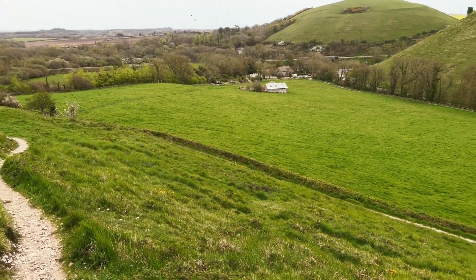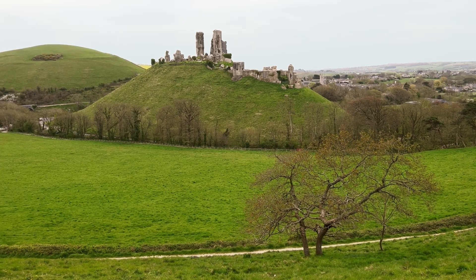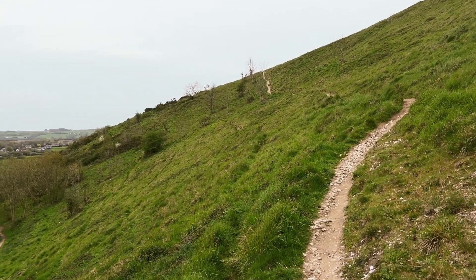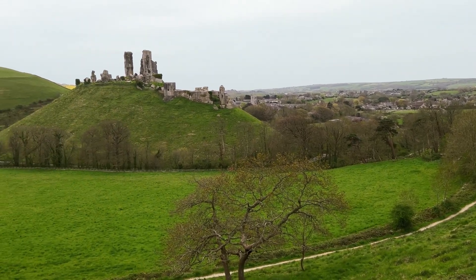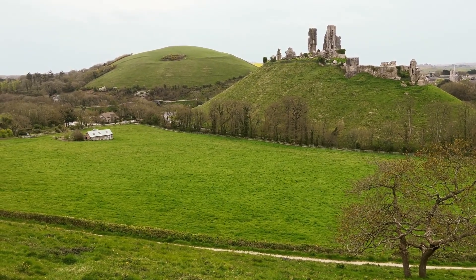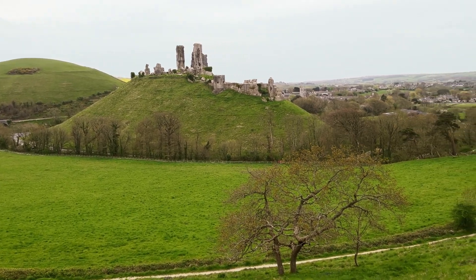You walk up this path and, as I say, there are two viewpoints. This lower viewpoint is probably the best when there's no mist, because you get the castle against the sky behind it. Otherwise, if it's misty, you can go further up to the top of the hill for a more elevated view looking down onto the castle and the village with East Hill right behind. Without mist it can look a bit messy — there's no real contrast and everything blends in — so you'd definitely need mist to get that elevated view.